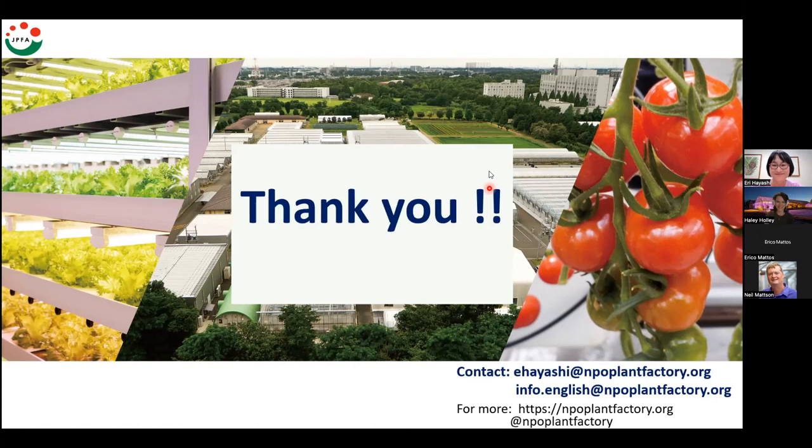We are just about at three o'clock, so I'm going to cut questions off there. If you have more questions, you can email Eri and get them answered. Thank you so much once again for presenting — that was a great presentation and discussion. Thank you everyone for joining. The recording will be up either tomorrow or in the next few days so you can watch it again. Thank you, bye everyone.